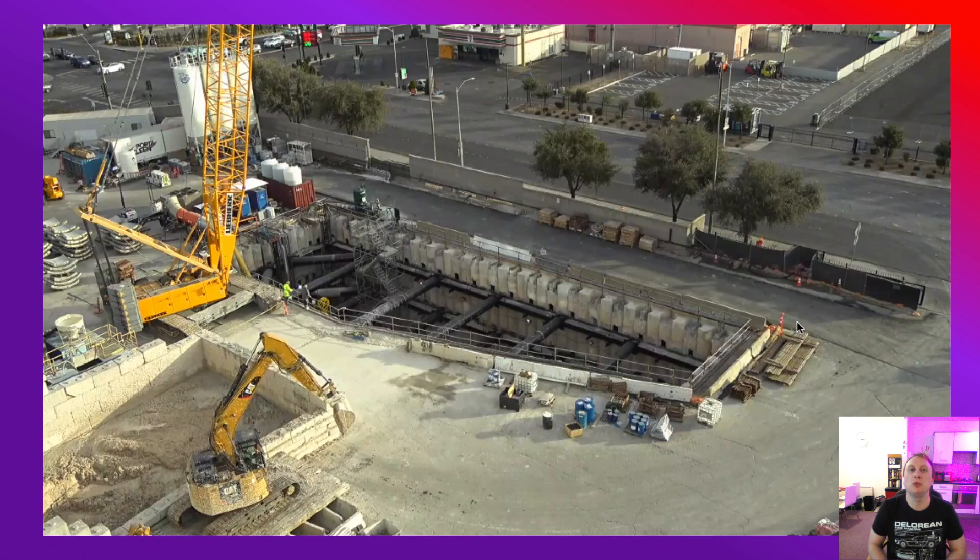The launch pit is the busiest part of the project. This is where we have launched the TBM on both occasions, and where all the muck from the muck trains is collected and moved off-site for disposal. You can see a crane, an excavator, and stacks of precast concrete segments which are being installed in the tunnel. This crane is very busy all day long, and work with the excavator is sporadic depending on when they're bringing up spoil from the excavation.